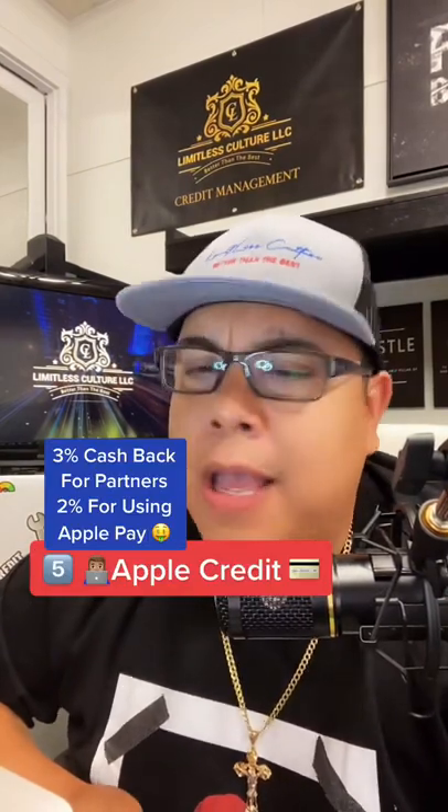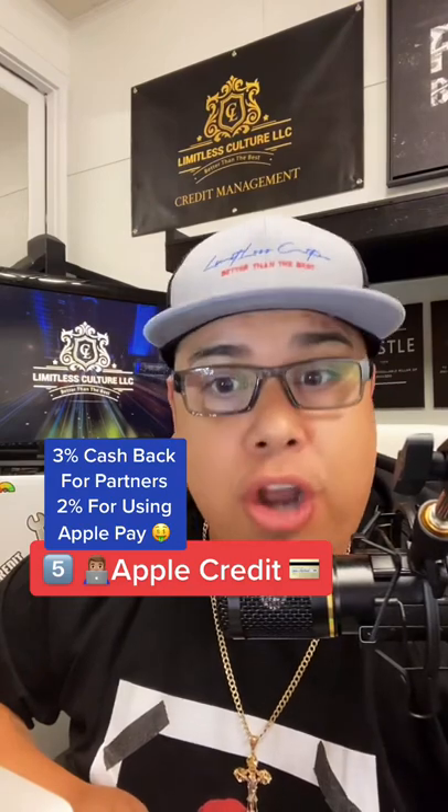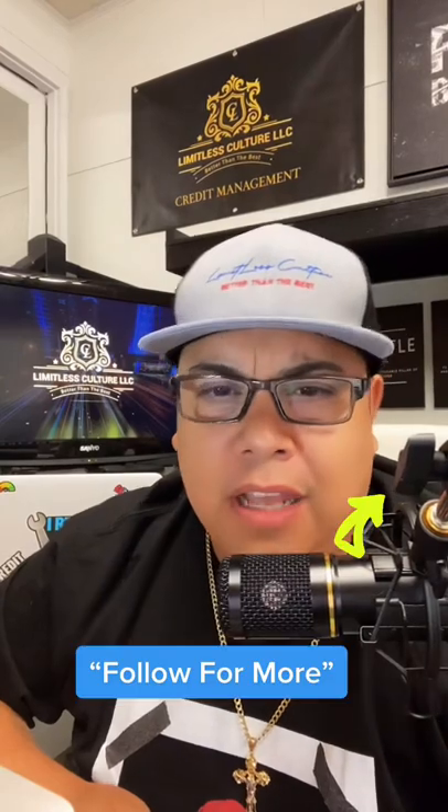Coming in at number five, one of my favorites: the Apple Credit Card. Much easier to get than the other ones, no fees, 3% cashback for partners, and 2% cashback when you use Apple Pay. Follow for more content.